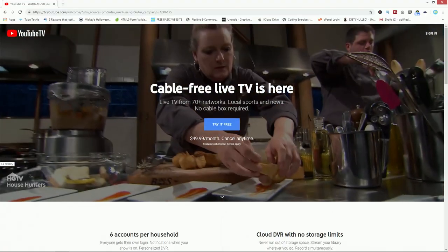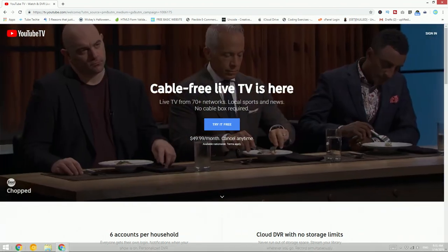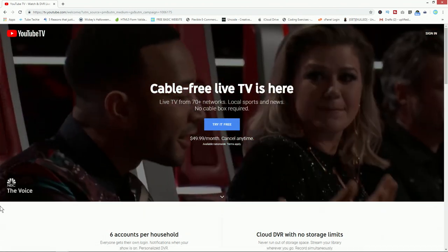So today we're going to be talking about YouTube TV. Like YouTube itself, it's another streaming service but this is live TV, so you get all the cable channels that you would with your regular cable service. The best part is the price is way less than traditional cable service.